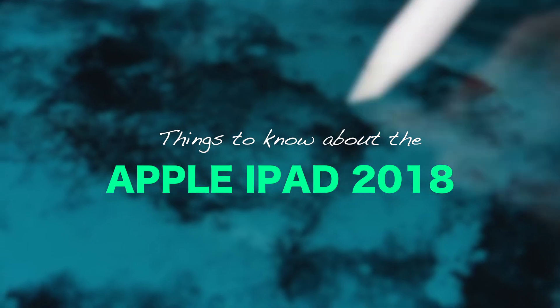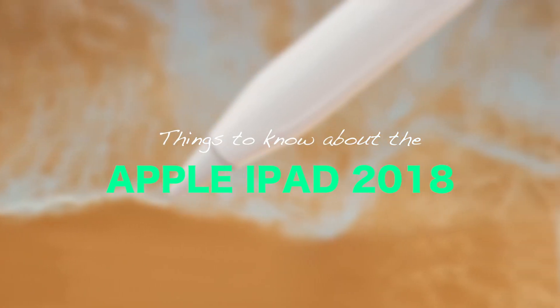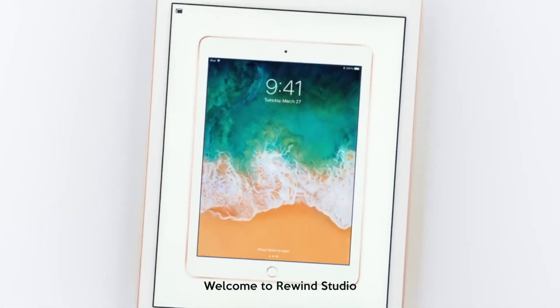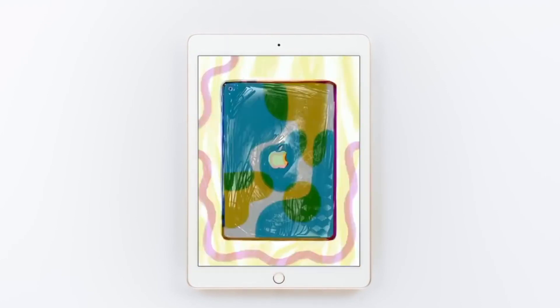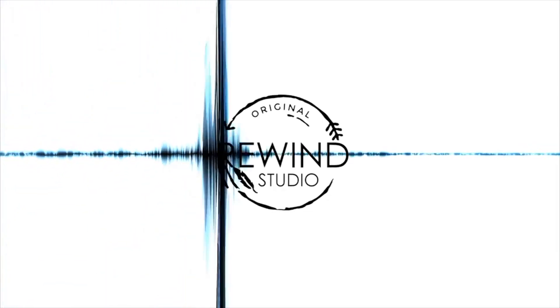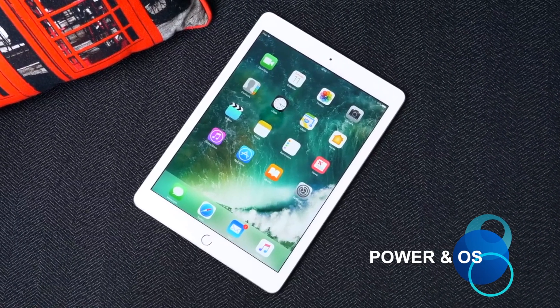Today in this video we will be covering the five things that you should know about this new 2018 Apple iPad. We begin with the iPad's new OS.